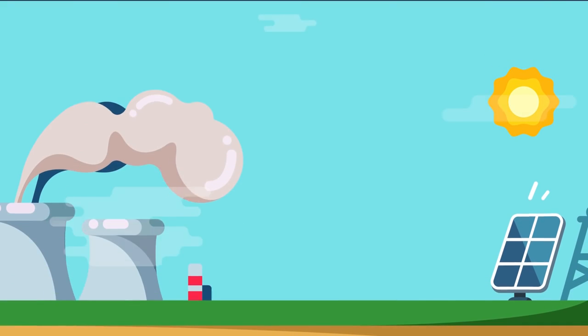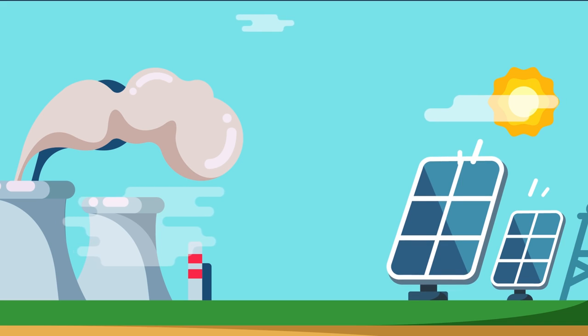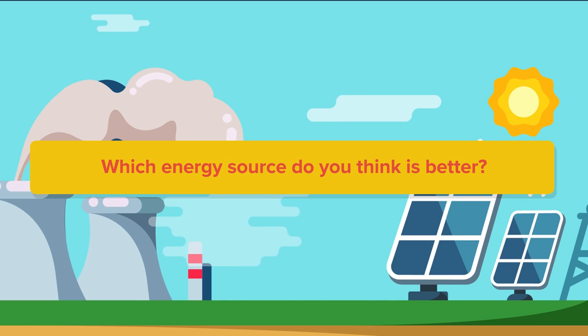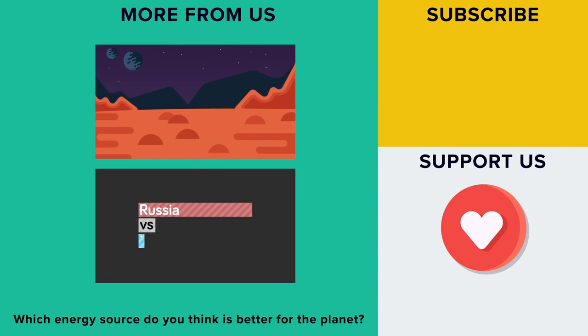Both nuclear and solar energy have great potential as power sources of the future. If there's one thing for certain, the world can always use better advancements in our energy production so that we can continue to fuel our ever-advancing society. We hope you enjoyed this battle of nuclear and solar energy. Which energy source do you think reigns supreme? What other video topics would you like us to do in the future? Let us know in the comments below!